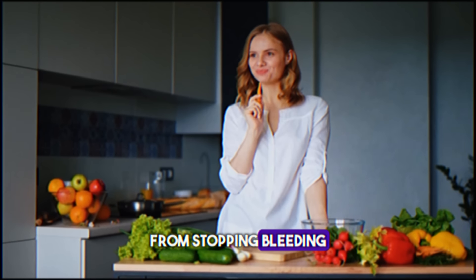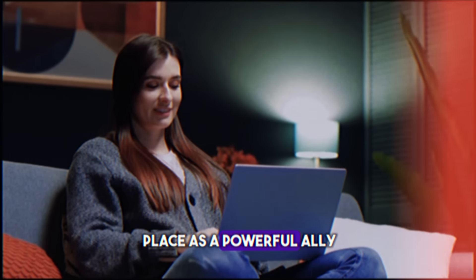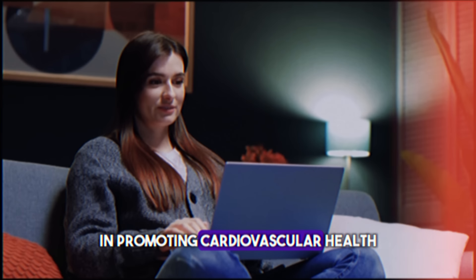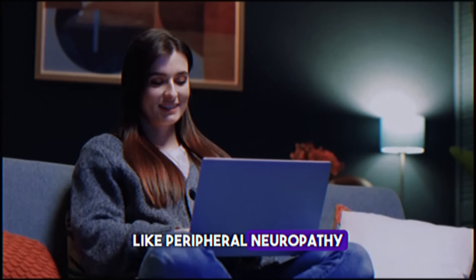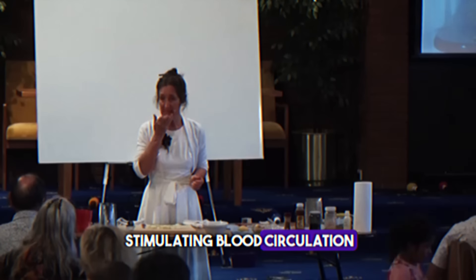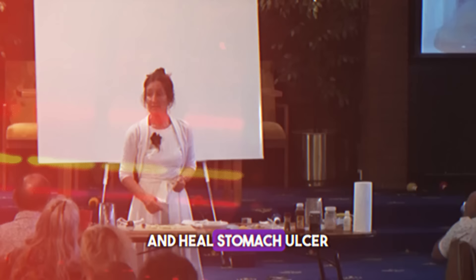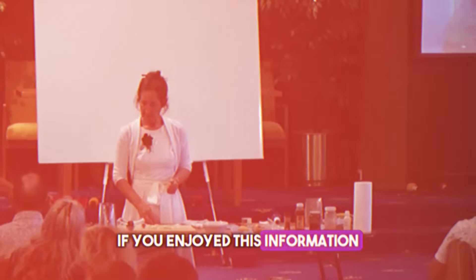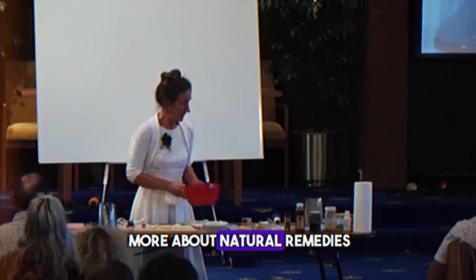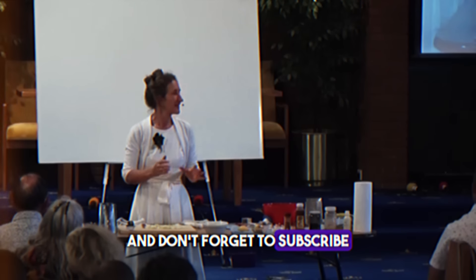From stopping bleeding and aiding in heart attack recovery, to serving as a natural blood thinner, cayenne has earned its place as a powerful ally in promoting cardiovascular health. It also helps with conditions like peripheral neuropathy and cold feet by stimulating blood circulation, while its potential to support an underactive thyroid and heal the stomach showcases its versatility. If you enjoyed this information and want to learn more about natural remedies, make sure to click the video on screen now, and don't forget to subscribe.